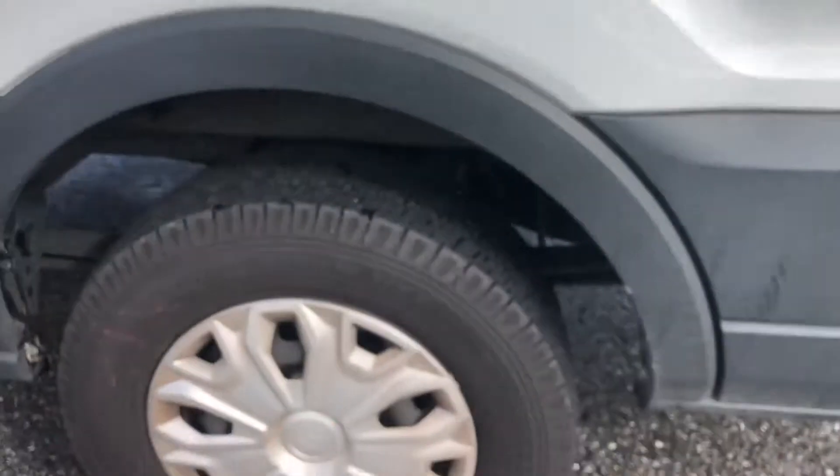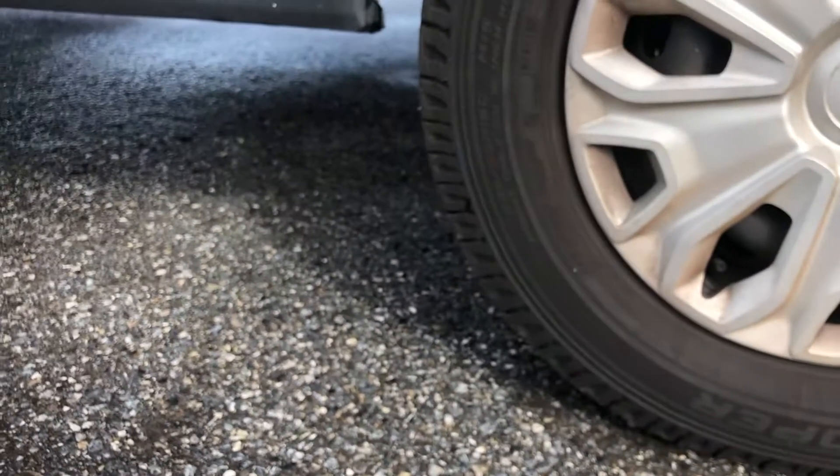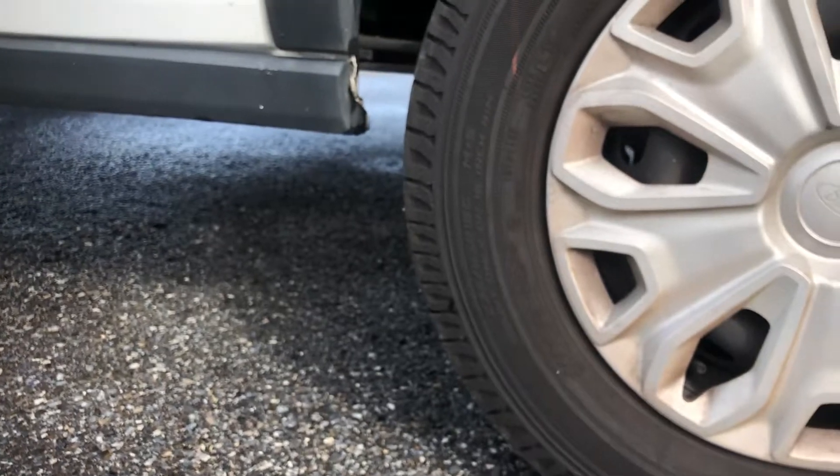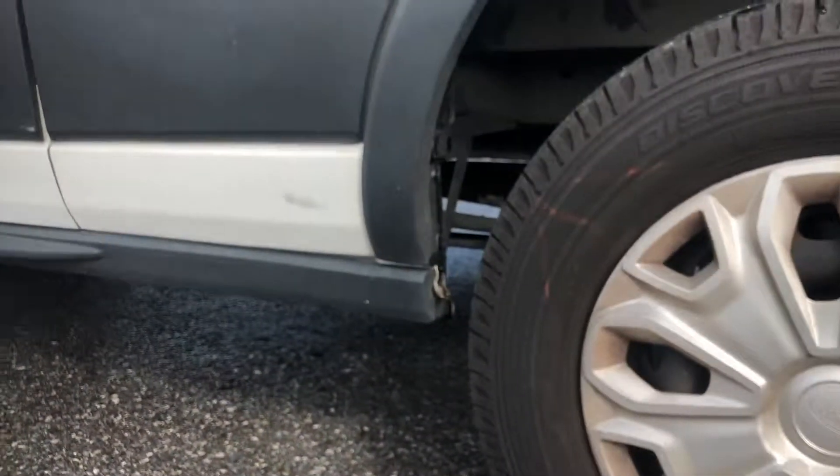We have brand new tires, all four — Cooper Discoverer HT3, size 235/65/16. Because of the new tires, we don't know if there are any alignment issues or anything like that.